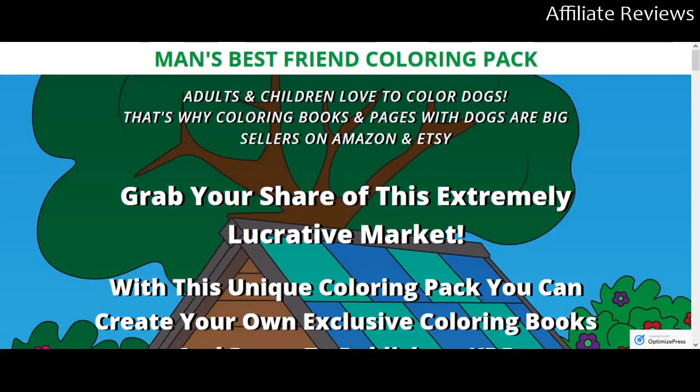Hello and welcome to Affiliate Reviews. This is where we look at new, upcoming, and existing affiliate marketing and online income products.